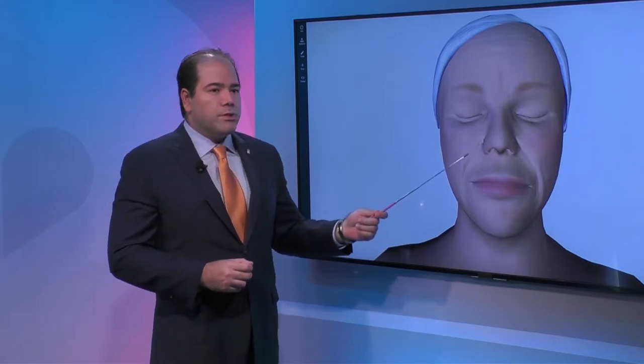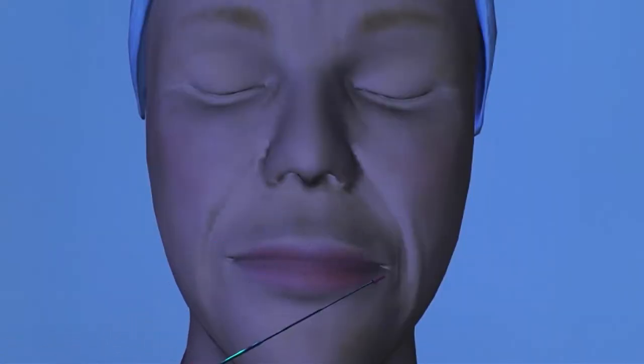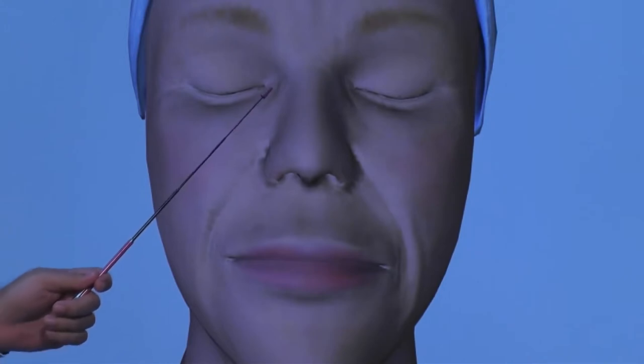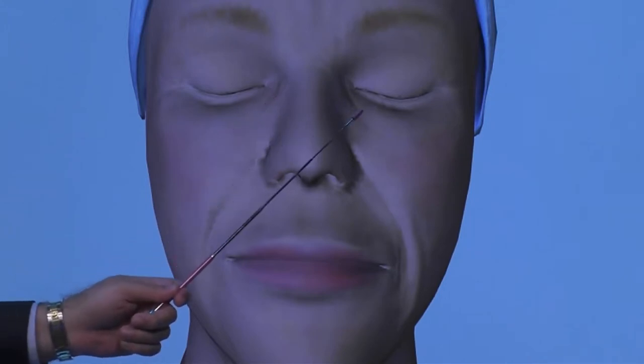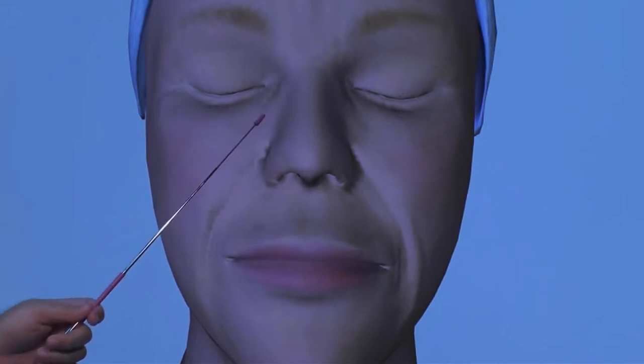Volume fillers are used for the nasolabial folds and the transition between your eye and your nose — we call this the naso-jugular region. You can put fillers there to give the impression that the area is smooth and reduce the appearance of bags. We can also use fillers in the cheeks to lift the face a little bit and achieve a liquid facelift effect.